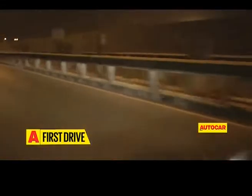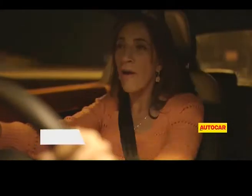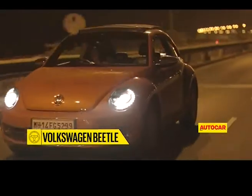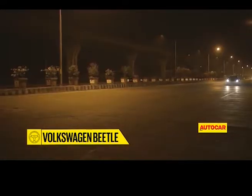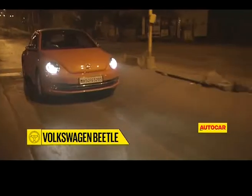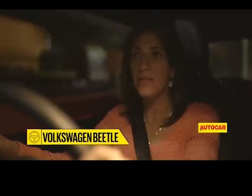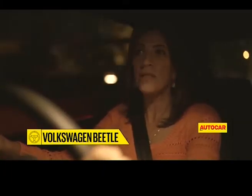At higher speeds in a straight line, the Beetle really feels planted, solid, and composed. Yes, it does have a fair bit of roll around corners — it's no Mini Cooper in the way it drives — but it still goes round corners pretty well, and the steering just adds to the feel of confidence. Going over the rougher parts of Bombay and the pothole-marked roads, I've got a chance to realize how pretty darn good the ride of the Beetle really is. It pretty much absorbs all these bumps and potholes, and it's only the sharper ones that catch it out.